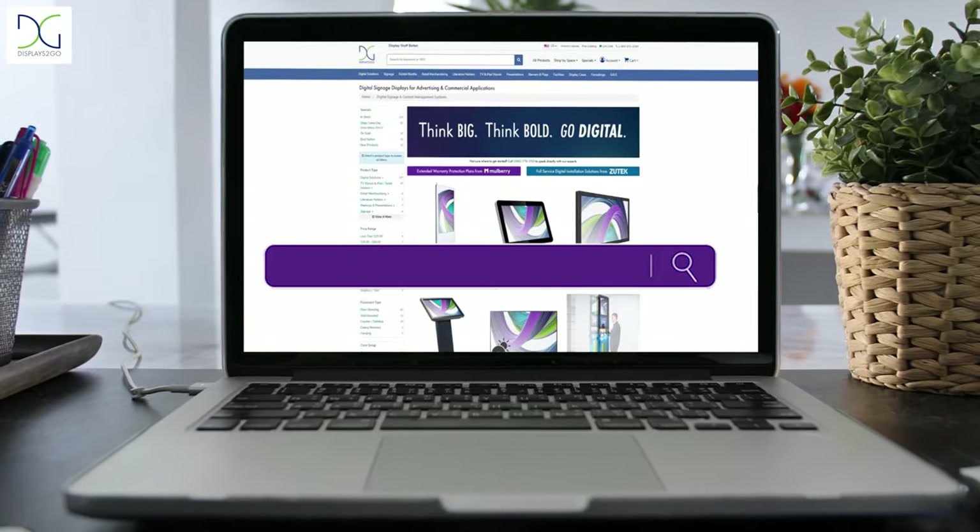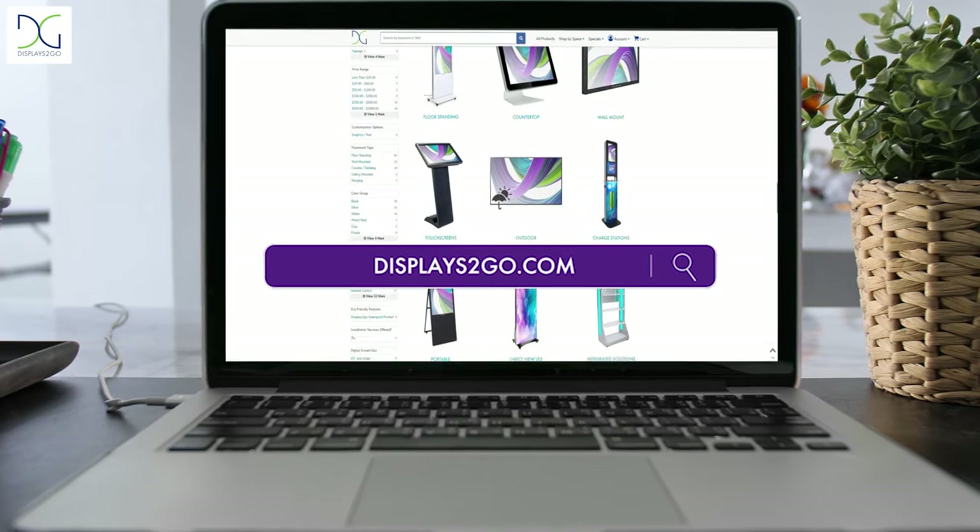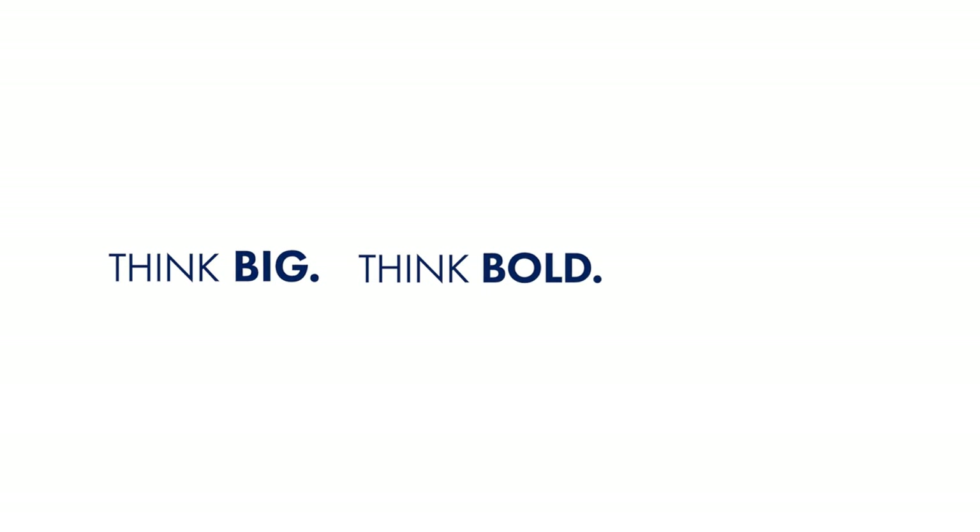When it comes to elevating your outdoor messaging, Displays2Go is your guide. Displays2Go: Think big, think bold, go digital.